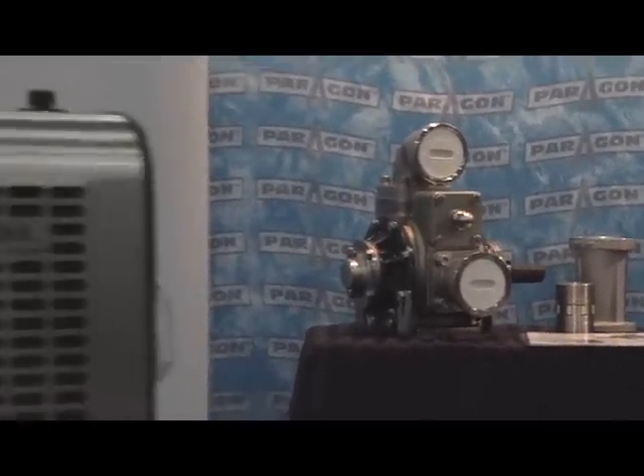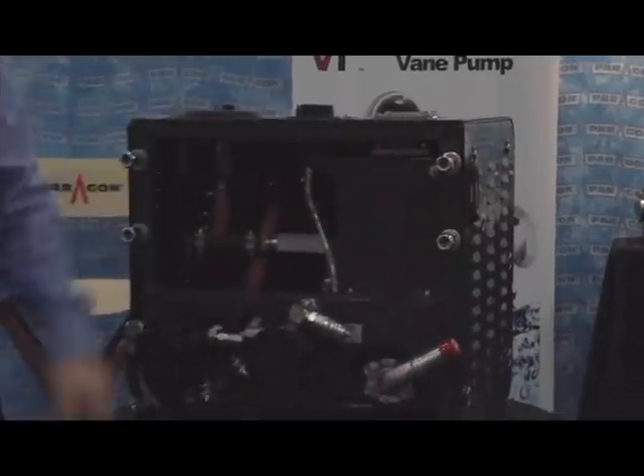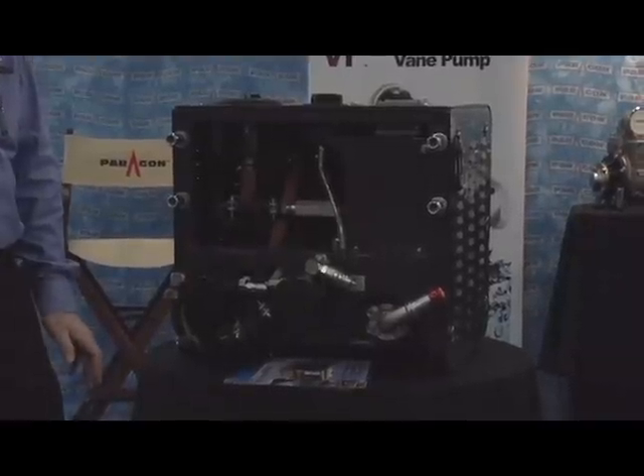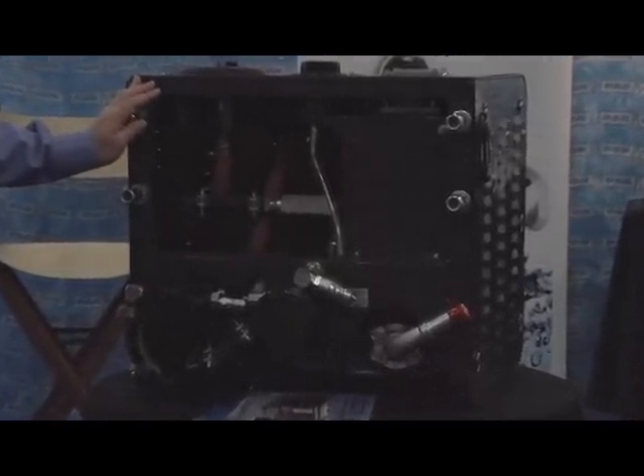One of the traits designed into this is ease of installation. Not only have we taken about 120 pounds off of a traditional system, reducing the weight, but we've removed almost six hours of install time. These units — power takeoff, a hydraulic pump, along with the system — can be put on in less than four hours.